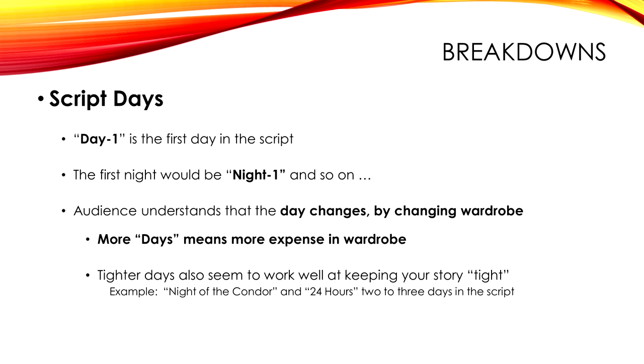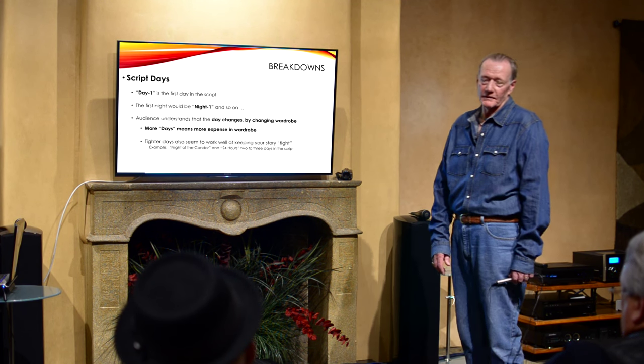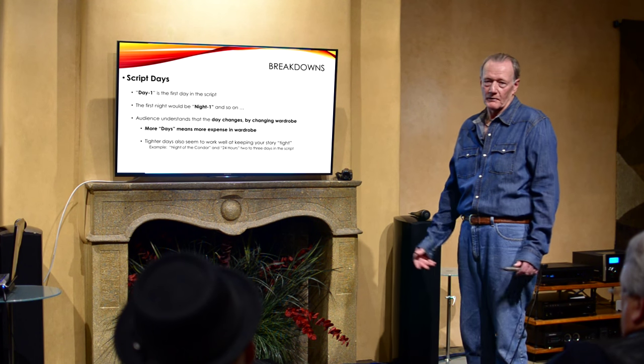The importance of script days: Day One means the first day in the script, then that night would be Night One, and so forth. We tell our audience that the day has changed by changing wardrobes — that's one of the ways. This is where you find out how many wardrobes you're going to need. I've worked in the independent world and also in what they call the quasi-independent world, where we had an office on one of the studios.